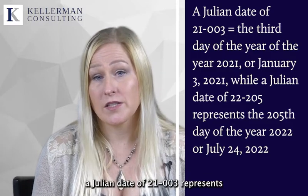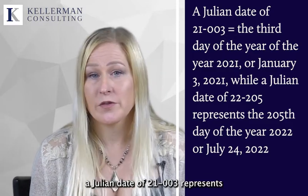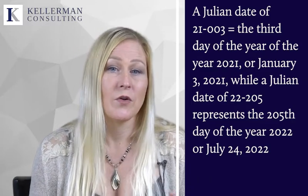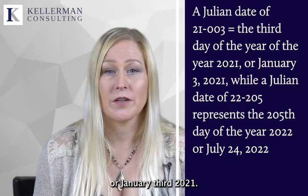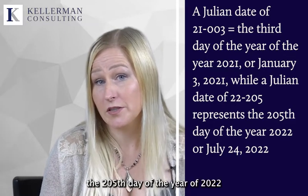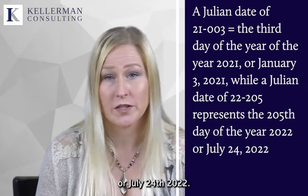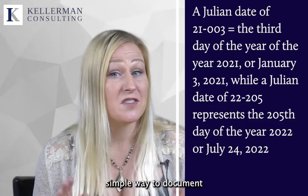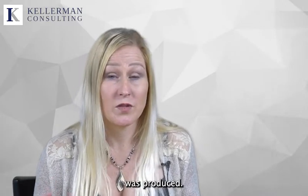In this example of julian date coding, the first two digits are the last numbers of the calendar year and the three digits after the hyphen are the day of that year. So for instance, a julian date of 21-003 represents the third day of 2021, or January 3rd, 2021, while a julian date of 22-205 represents the 205th day of 2022, or July 24th, 2022. The use of julian date coding is an efficient, simple way to document the day and month that a product was produced.